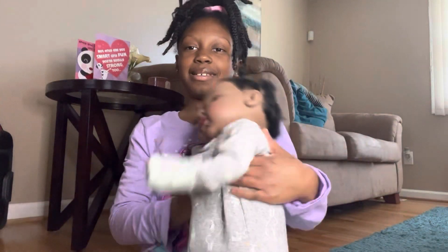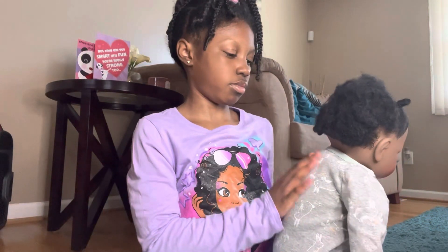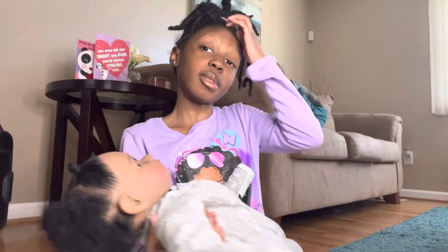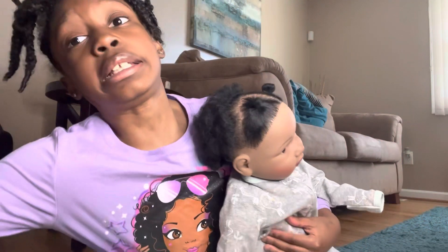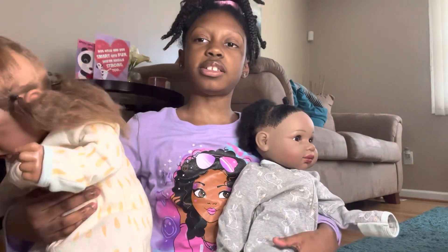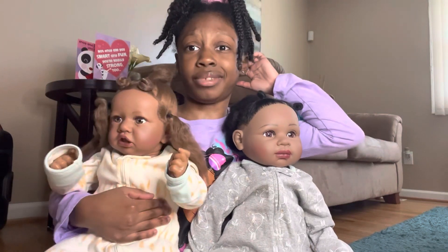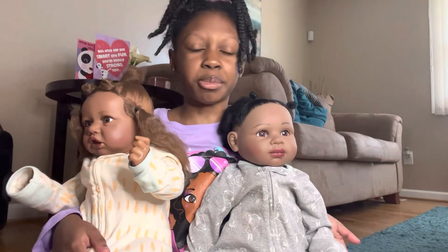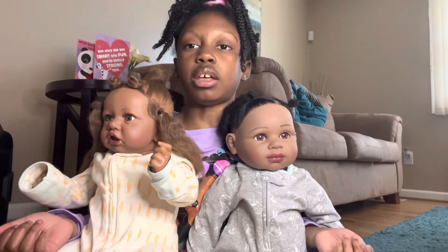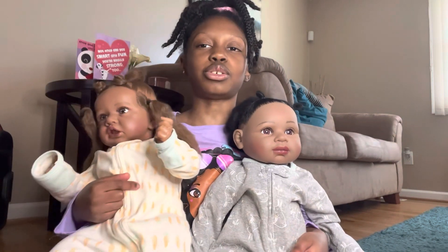Now I've got to burp Vanessa. Vanessa is done. Now I think it is time for me to change their outfit. Their food hasn't probably digested yet, so I'm not going to change their diapers — I'm just going to change their outfit so they can feel more like they've changed.